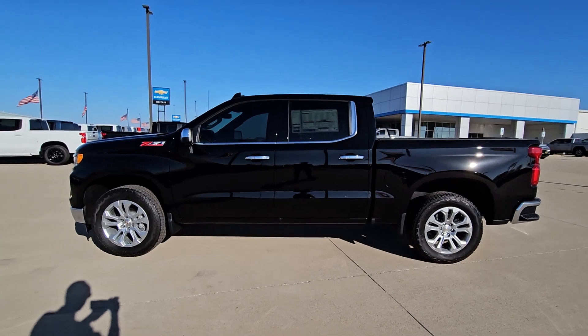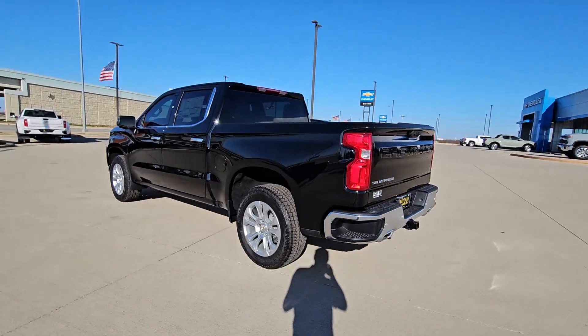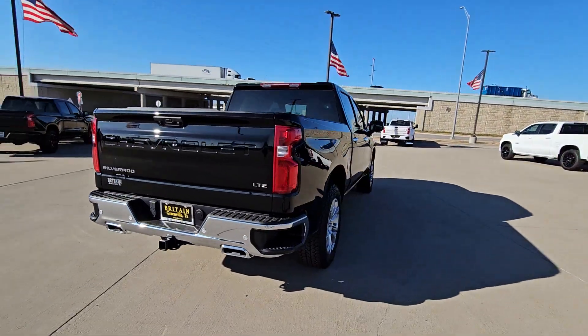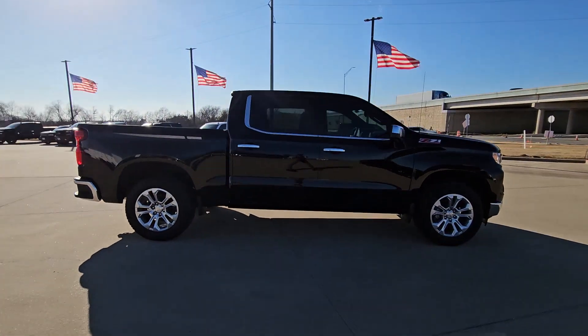You will love the features of this 2024 Chevrolet Silverado 1500. The Silverado 1500 is the full-size pickup that blends a spacious quiet cabin, technology that keeps you connected, smooth handling, and the toughness you need for all your projects.